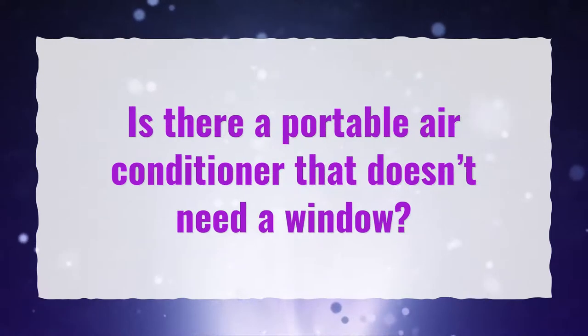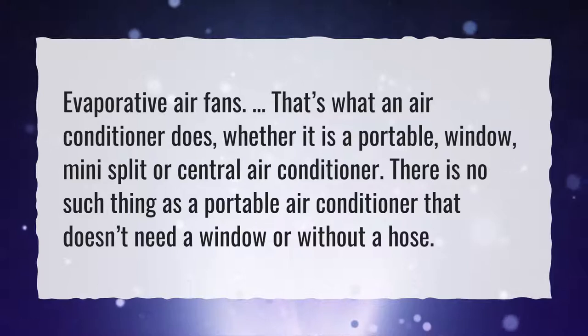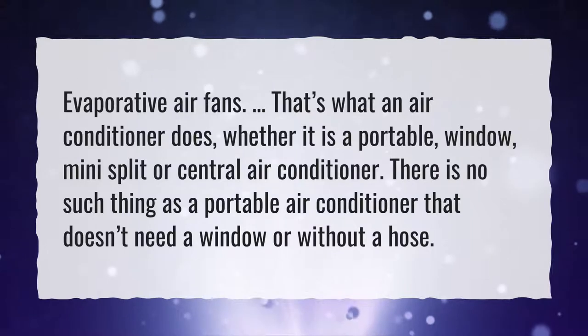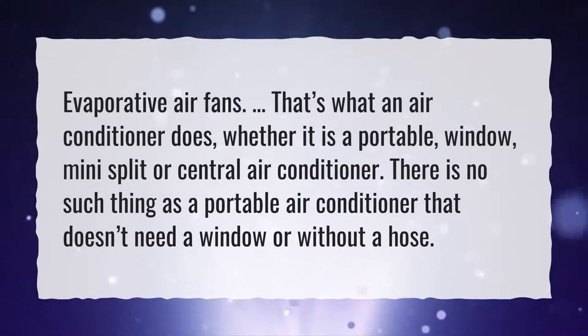Is there a portable air conditioner that doesn't need a window? Evaporative air fans aside, that's what an air conditioner does — whether it is a portable, window, mini-split, or central air conditioner. There is no such thing as a portable air conditioner that doesn't need a window or without a hose.